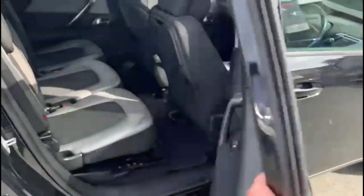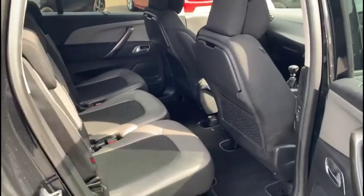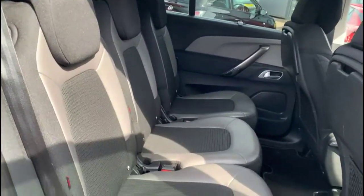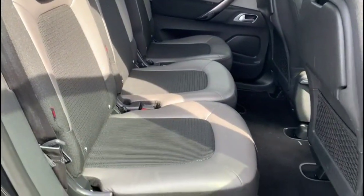Inside the rear, you'll find contrasting grey cloth upholstery, three individual rear seats with individual headrests, plus ISOFIX on all three.